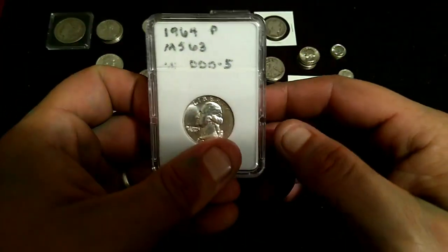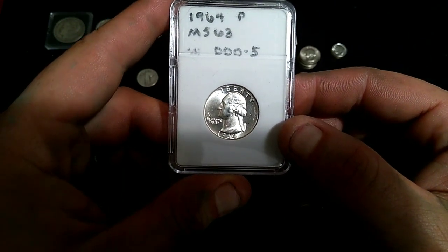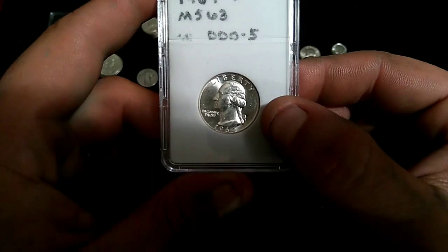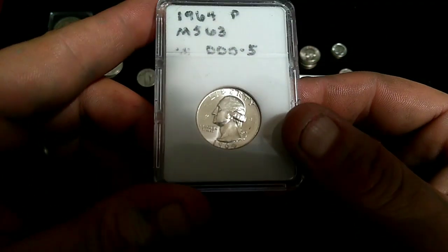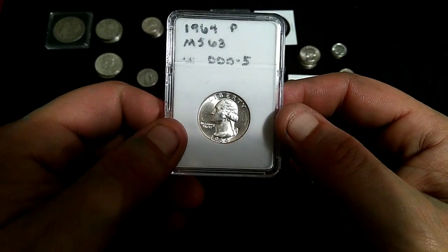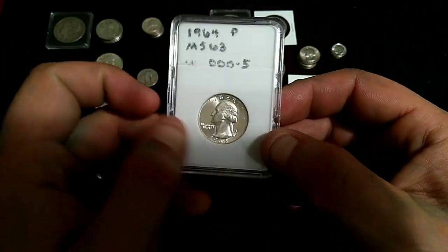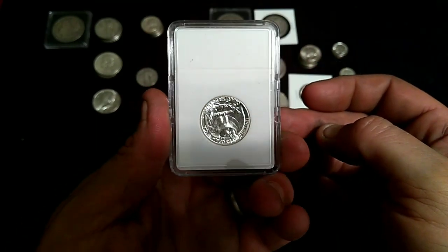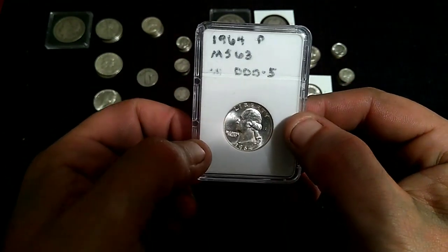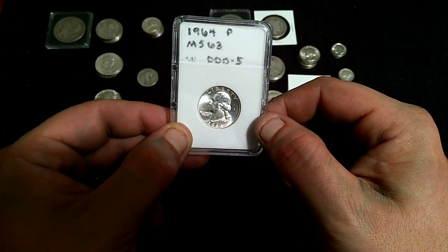Going into the quarters, we found a double die — a 1964 Philly in mint state 63 condition. Beautiful natural mint luster, but there is some scratching. All other details are very crisp. This is the DDO WDDO number 5. This is not a Cherry Pickers recognized DDO. Because it's a mint state coin, I put her in a hard shell case — I generally try to keep my mint state coins mint state. So we found a 1964 P mint state 63 DDO.